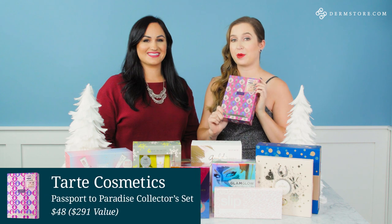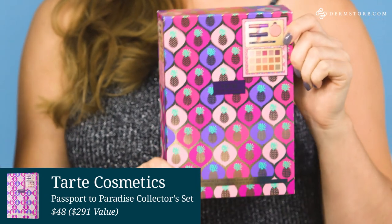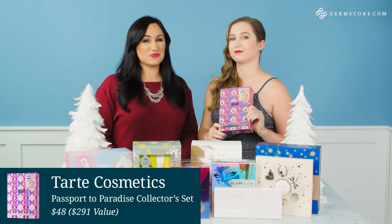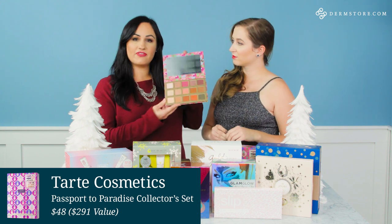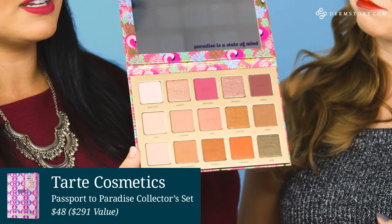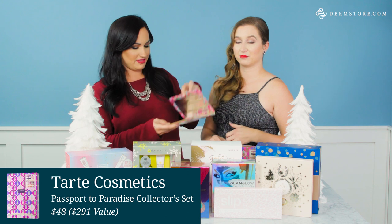This is Tarte Cosmetics Passport to Paradise collector set. This kit is almost a $300 value and you can get it for $48 — it's really, really a great gift for anyone on your list. I'm gonna give you a peek of the palette. These are 15 exclusive new shades and they're huge. This will last you forever.